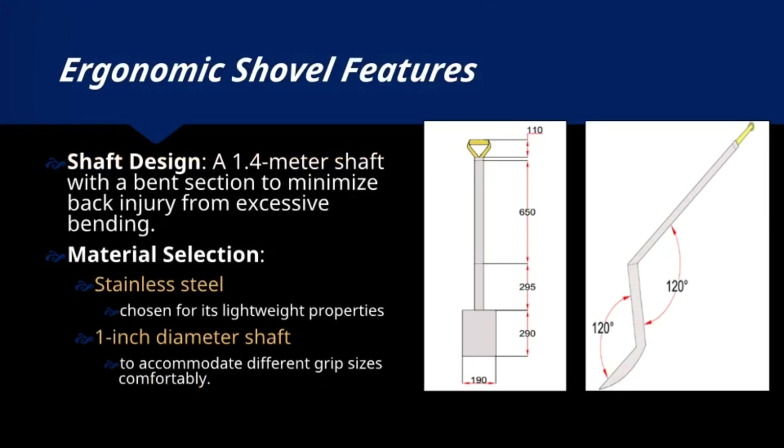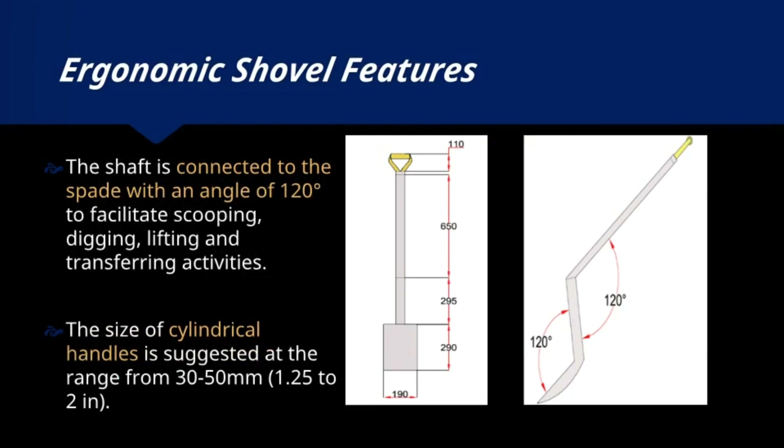Stainless steel is chosen for its lightweight properties, and the 1-inch diameter shaft ensures suitability for various users. The shaft is connected to the spade at a 120-degree angle, facilitating efficient scooping, digging, lifting, and transferring activities.